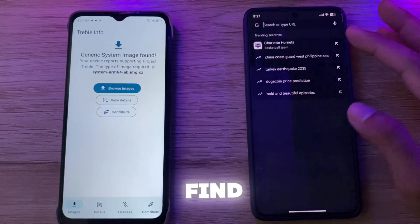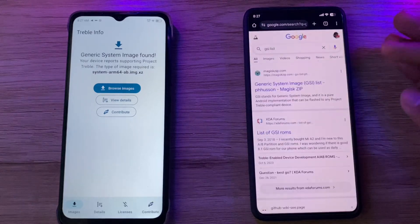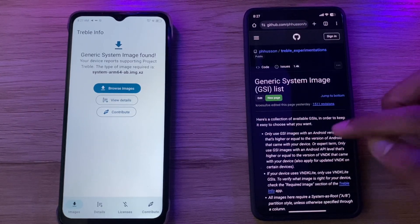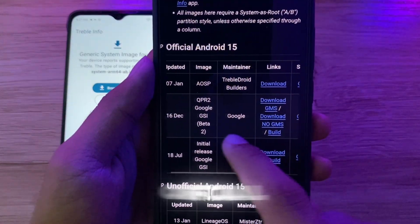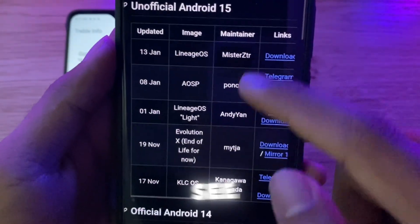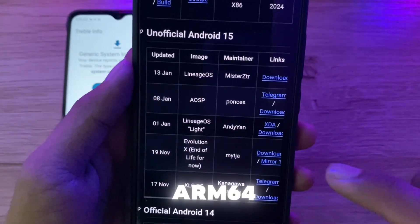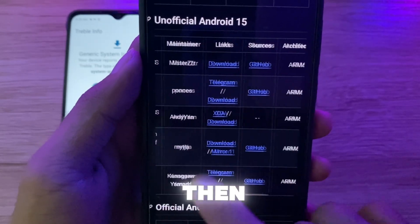On another phone, find the GSI list so that we don't need to move the file from one to another. You can pick an official or unofficial build — it doesn't matter, whatever works on your phone. All Android 15 builds support Arm 64 only. Again, if Treble Info shows Arm 64, any Android 15 Arm 64 ROM should work. If it doesn't, then try another.